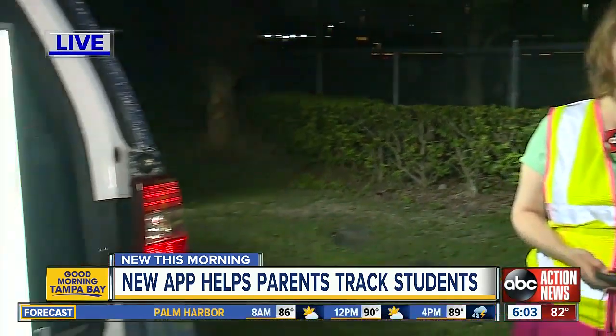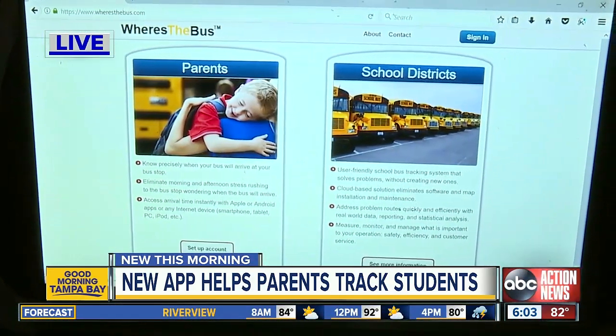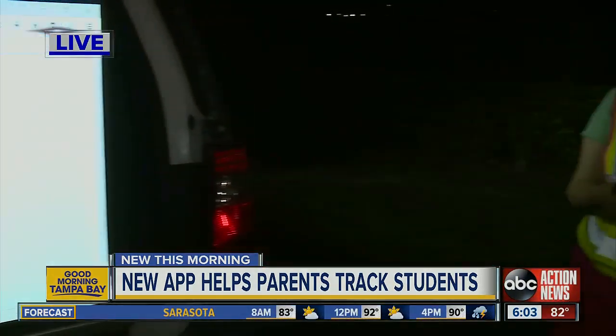Manatee County Schools have said they plan on rolling out a test phase of this app at the beginning of the school year, and then about halfway through, rolling it out to the entire district.